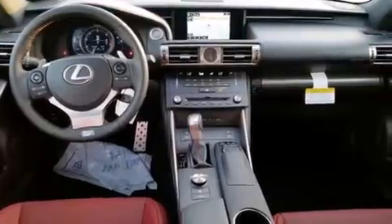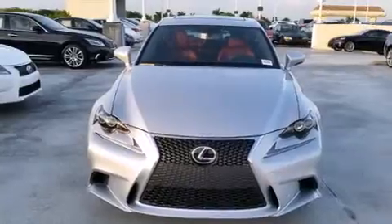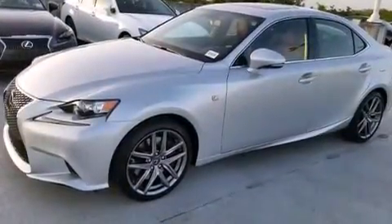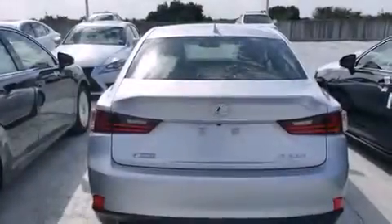Features include a navigation system, Bluetooth cell phone integration, Xenon headlights, side curtain airbags, air conditioning with automatic climate control, full power accessories, traction control, an anti-lock braking system, and a sunroof that enables you to fill the cabin with fresh air at the push of a button.